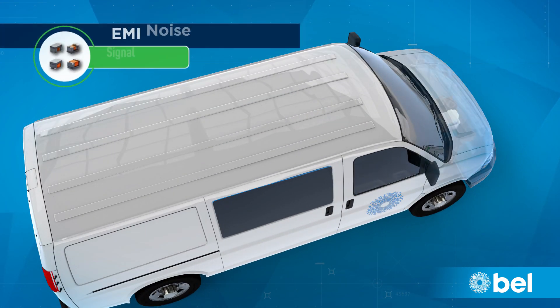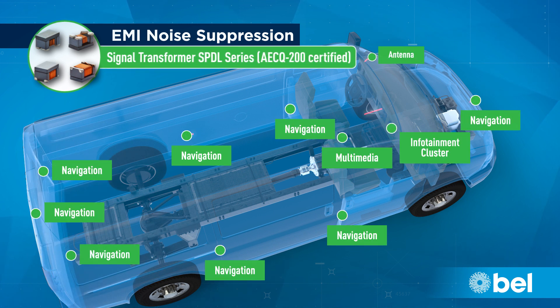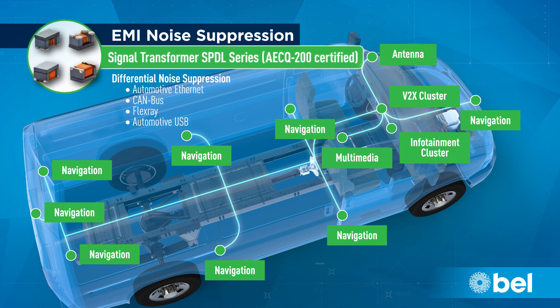Bell's Signal Transformer series of AEC-Q200 surface mount common mode chokes provide the EMI noise suppression required in sensitive electronics to filter high-speed data signals. They are ideal for Ethernet, CAN bus, FlexRay, and USB communication networks present in the cabin of a vehicle.